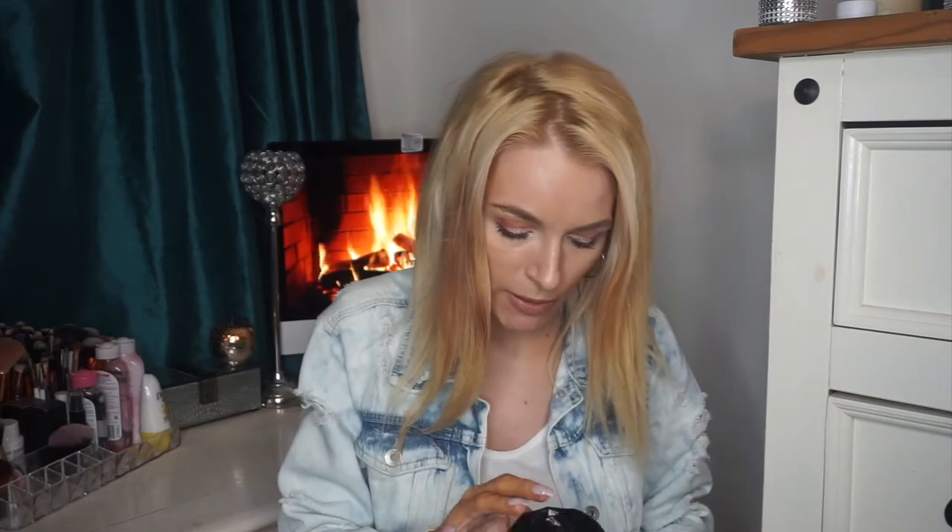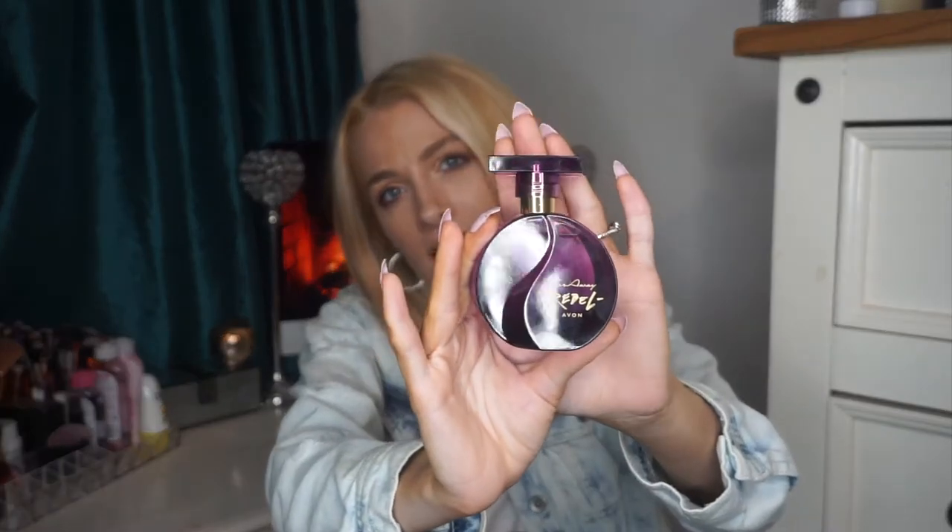The first perfume I picked up I absolutely love, and that is Far Away Rebel by Avon. The packaging of this perfume is absolutely beautiful. It just smells like heaven. It reminds me a bit of Chimichu — I've had Chimichu perfumes before and I love the brand, but this really does remind me of it. It's a really nice, not overpowering scent — it's quite hard to describe. I'd highly recommend it. And again, I only paid six pounds — you wouldn't even think this perfume was from Avon. It is such a gorgeous smell.